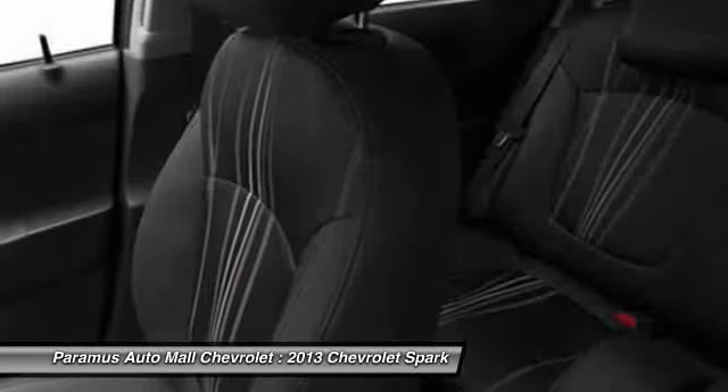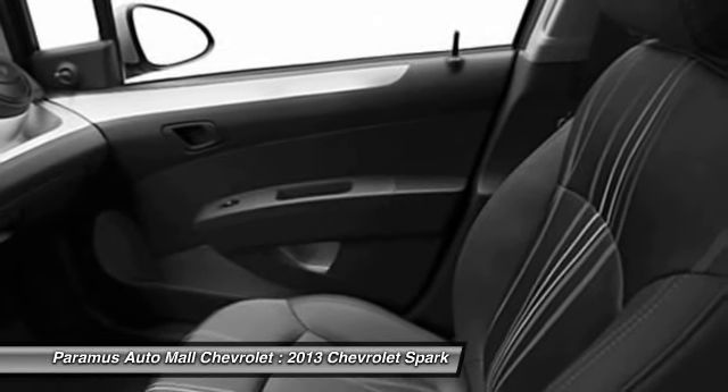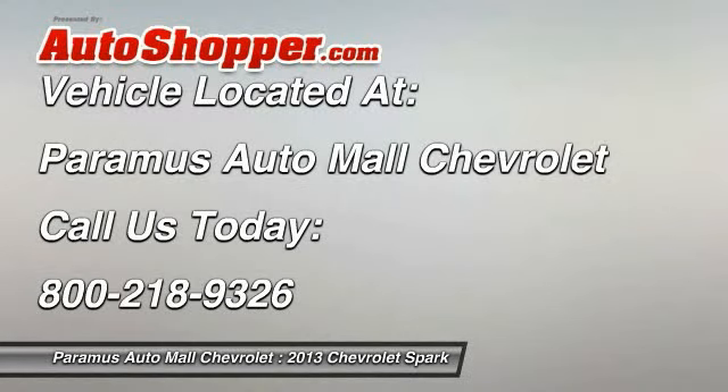Anti-theft security system, cruise control, floor mats, power door locks. Drive away with a great deal on this vehicle. Call or stop in today.